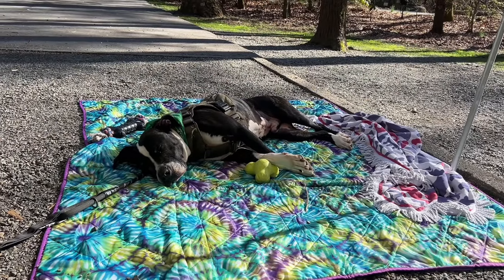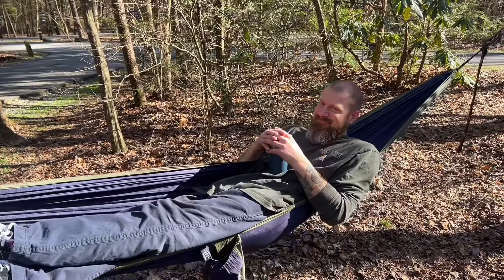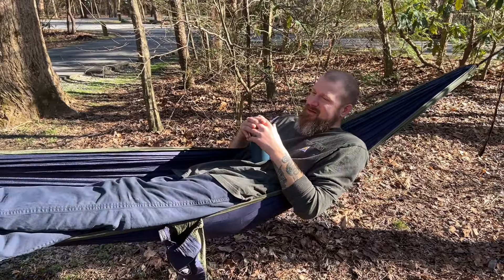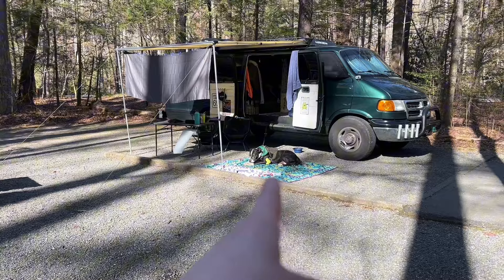Gunner has not moved from the spot. The whole time he was like 'we gotta go here and we gotta do this,' and then at the very end he realized, oh yeah, camping is just doing this. Relax buddy, just relax. Do what Gunner's doing — he knows how to camp.